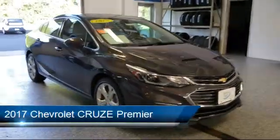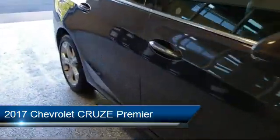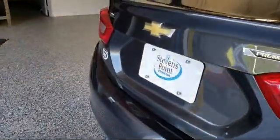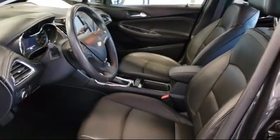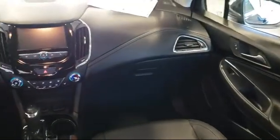It comes equipped with alloy wheels, steering wheel controls, leather wrapped steering wheel, tire pressure monitoring system, keyless entry, electronic stability control, Sirius XM satellite radio, rear view camera, heated front seats, and 17 inch aluminum wheels, and has less than 20,000 miles on the odometer.